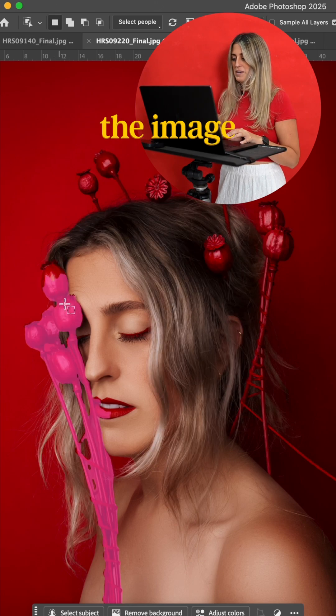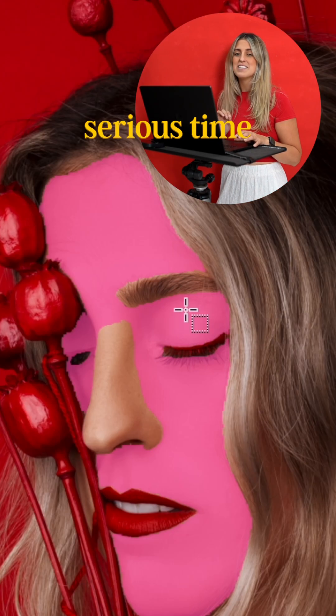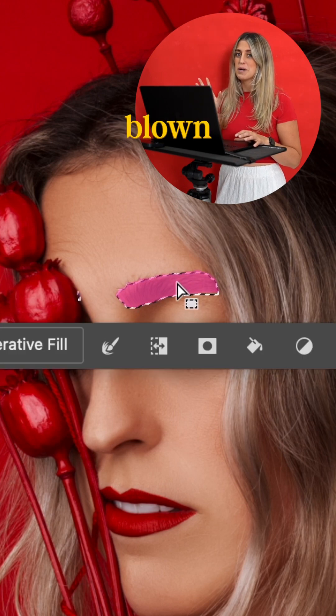It picks out all of the elements within the image by hovering over them, which used to take forever to do manually. It's a serious time saver and it's genuinely blown my mind.